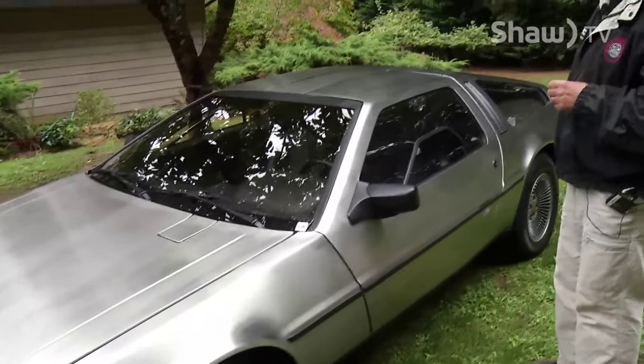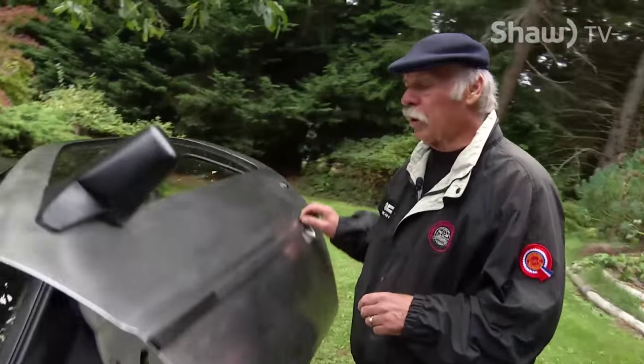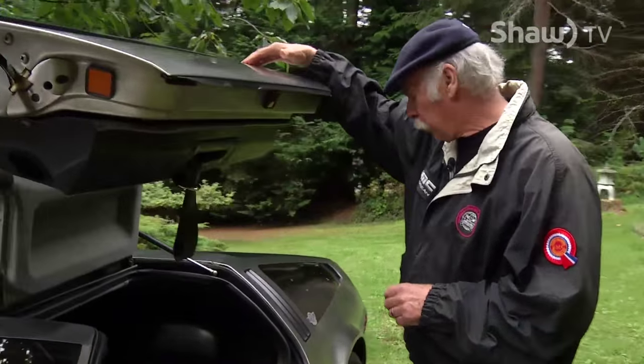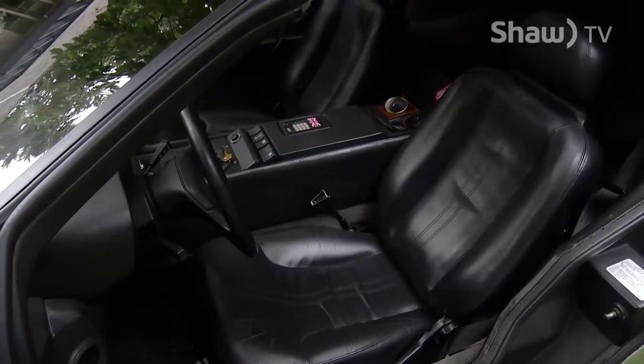This is a 1981 DeLorean. It was a very early model, the 403rd one out of production, this one coming in April of 1981.